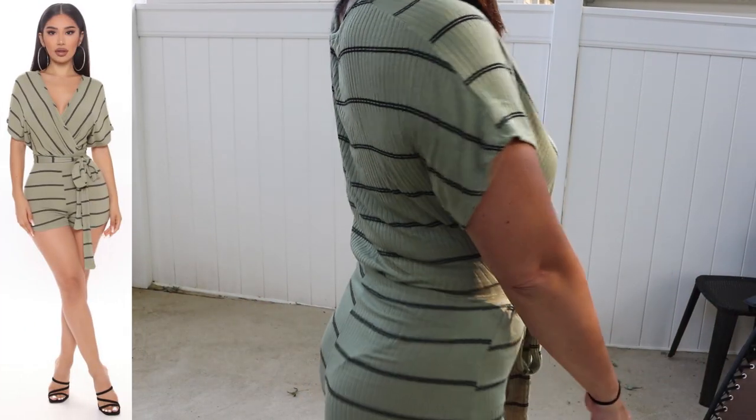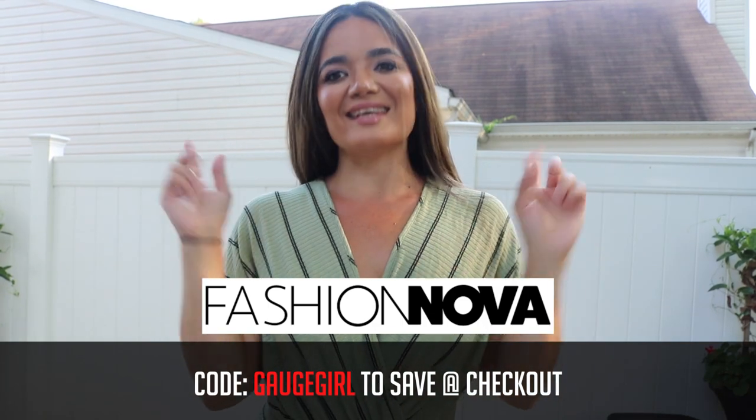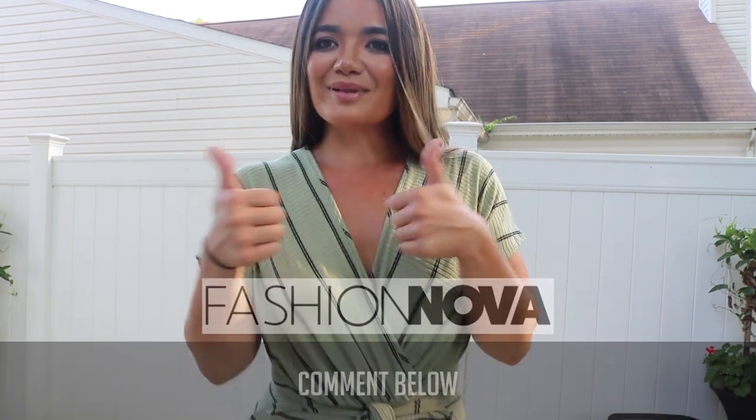It's loose, it's comfy — just make sure it doesn't ride up too much. I like the color, it's different, it's light, and it's a different look here at the top. If you guys liked any of these pieces, you can check them out on FashionNova.com. You can use code GAGEGIRL to save at checkout. I hope you guys enjoy — comment below what your favorite pieces were, and please give the video a thumbs up. Thank you guys, see you in the next one.